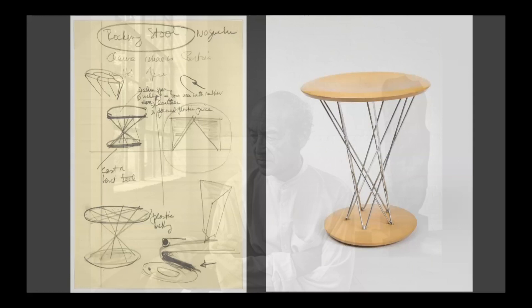Isamu Noguchi was a designer. A designer is a person who plans and makes things that people use, from the playground you play on to the chair you sit in. Here he is in this picture surrounded by some of his designs. Let's look at some of the things that he designed.